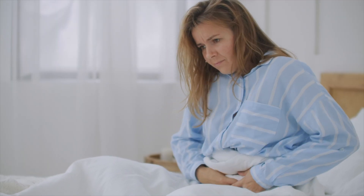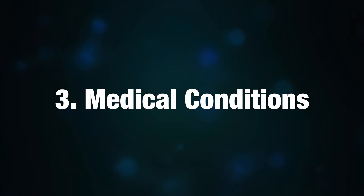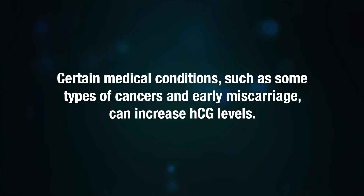Other medications, particularly those containing HCG hormone or those used in fertility treatments, may also cause false positives. Number three: medical conditions. Certain medical conditions such as some types of cancers and early miscarriage can increase HCG levels.